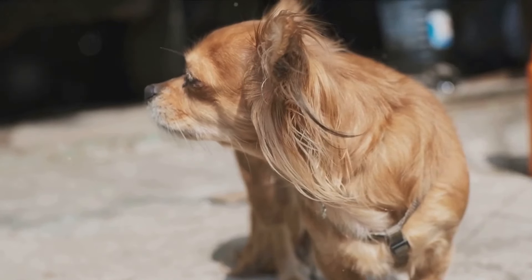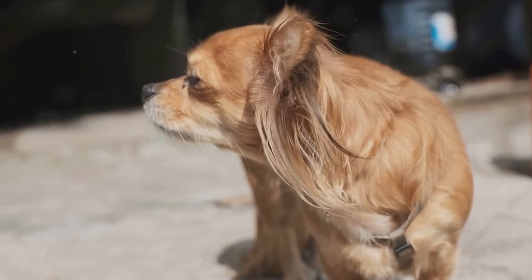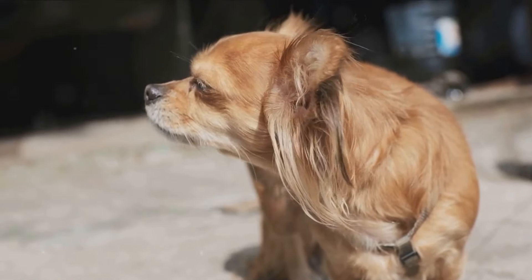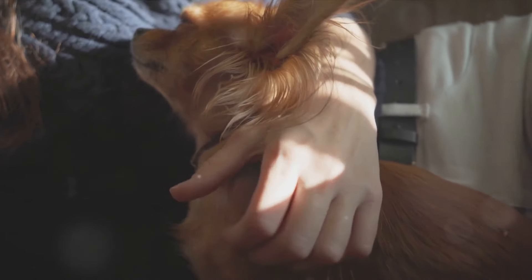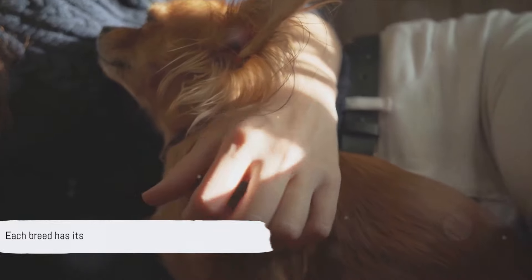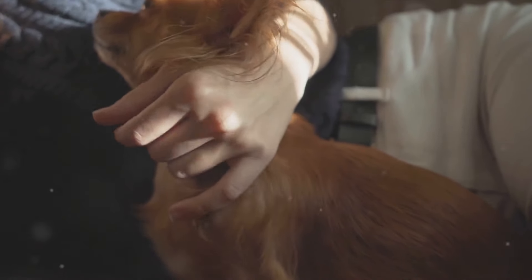Now let's talk about lifespan, which is fairly similar for all three breeds. Shorkies, Shih Tzus, and Yorkies typically live between 10 to 16 years, given proper care and a healthy lifestyle. So as you can see, while they may all be small dogs, each breed has its own unique physical traits.